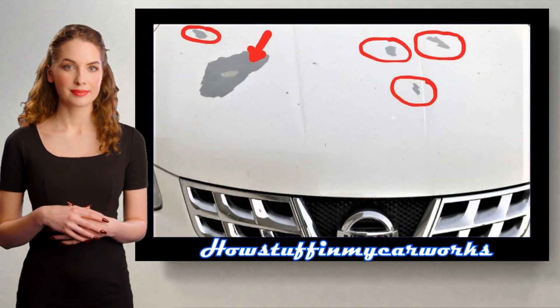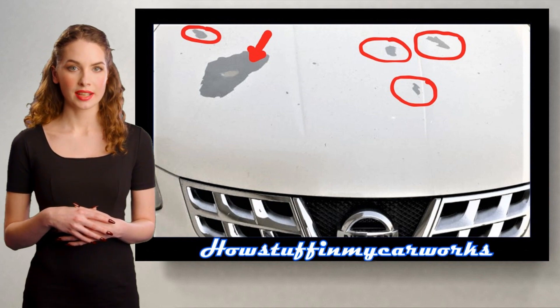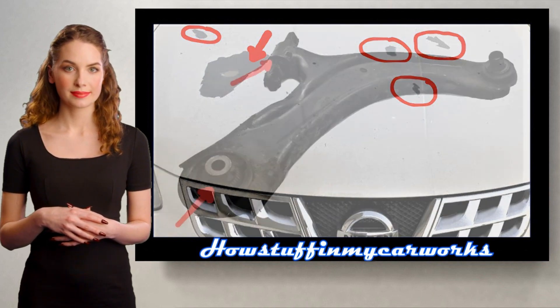Number 5. The exterior paint in some of these vehicles tends to peel off. Number 6.